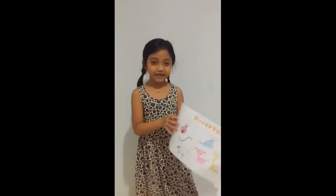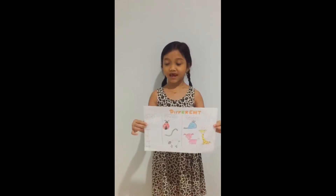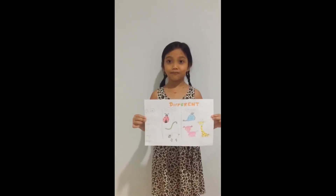As you see, animals come in different sizes, shapes, and colors. The size can be biggest, bigger, and big.